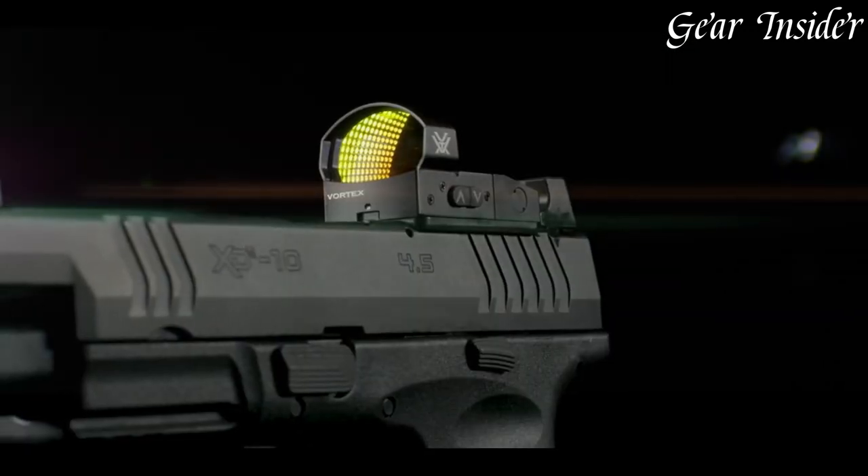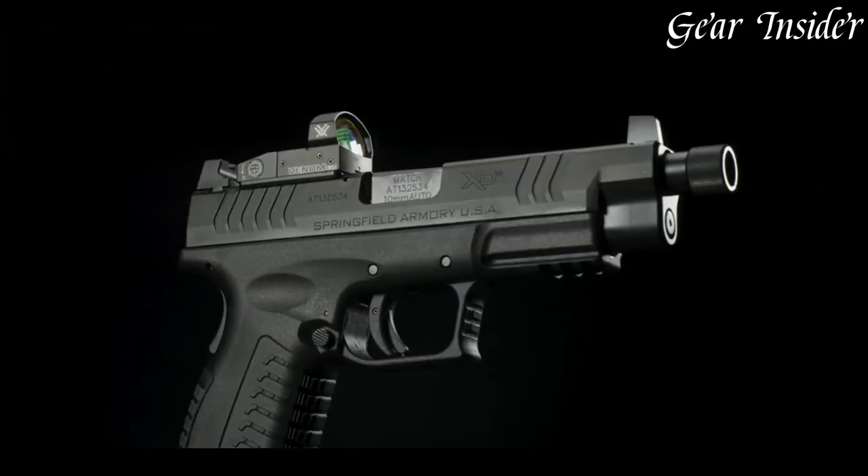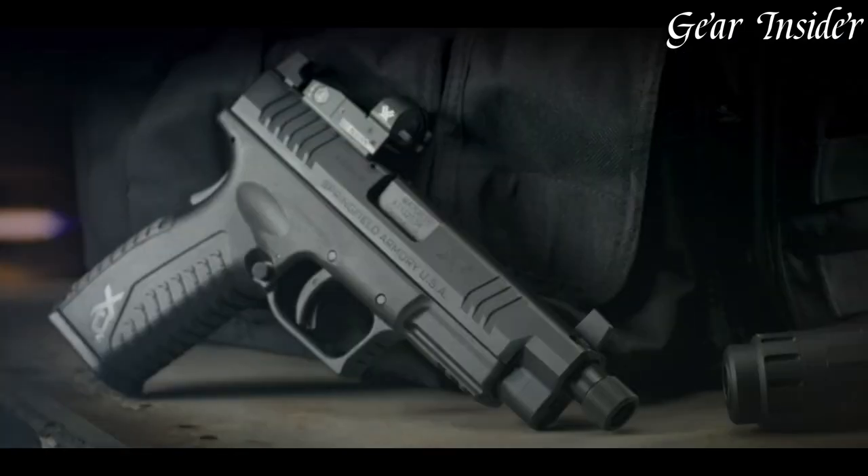Whether you're at the range or in the field, the Springfield Armoury X-DUM OSP 10mm is a reliable choice for any shooting situation.